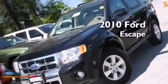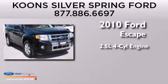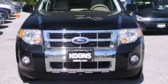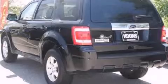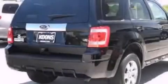This is a 2010 Ford Escape. It has a 2.5-liter four-cylinder engine and an automatic transmission. Its top features include heated seats, commercial-free satellite radio, aluminum wheels, and traction control and stability control systems.